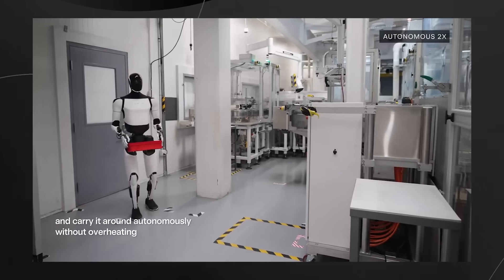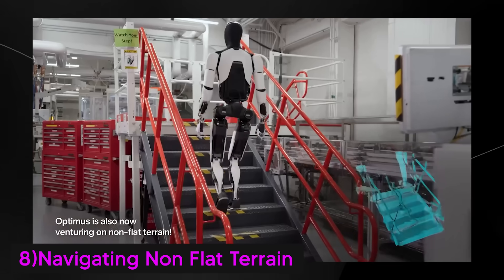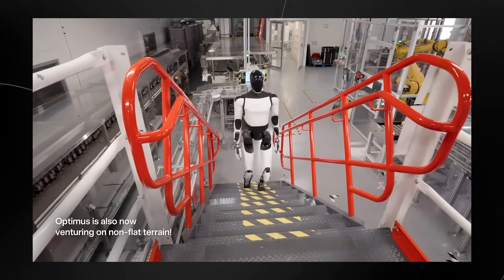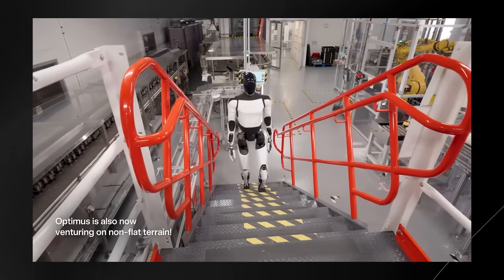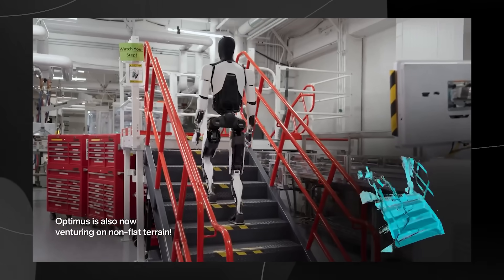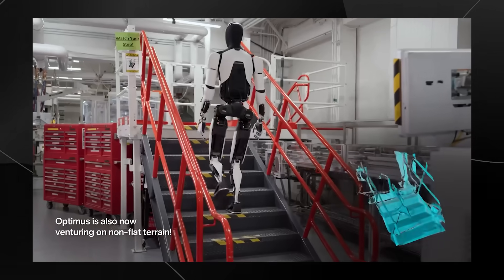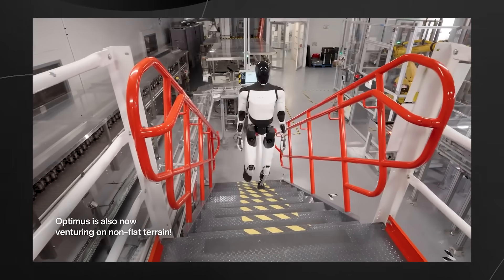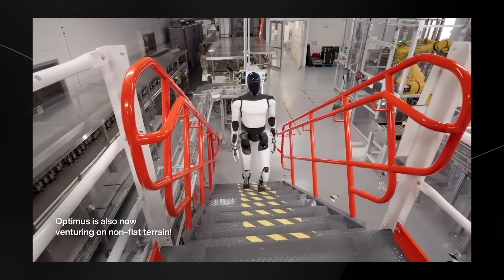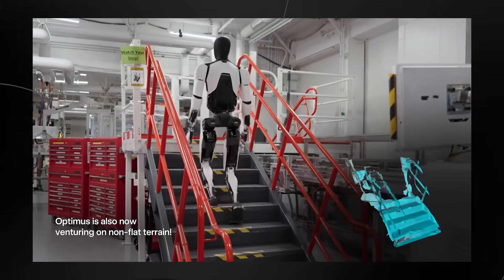One of the truly incredible achievements is navigating non-flat terrain. The new update showcases Optimus's improved ability to traverse non-flat terrain, including staircases — a major leap forward in mobility. As seen in the video, Optimus confidently goes up stairs, requiring complex balancing abilities and precise foot placement. This signifies the robot is not only designed for factory floors but is capable of navigating more challenging environments. It opens up potential for construction sites, multi-level warehouses, and even home environments, with the ability to handle uneven terrain and obstacles, progressing toward greater versatility and functionality.